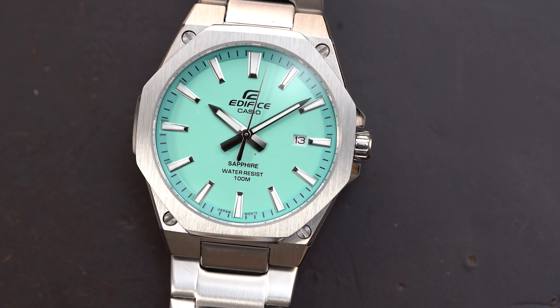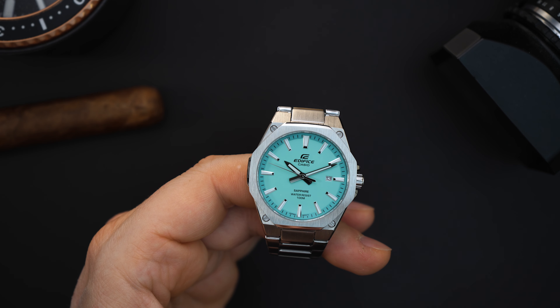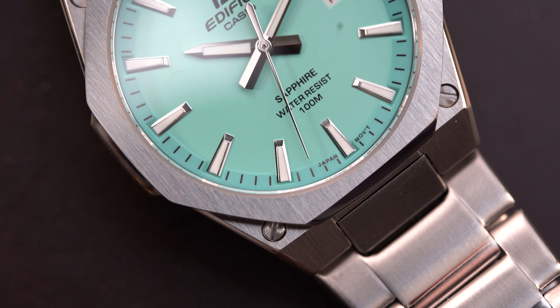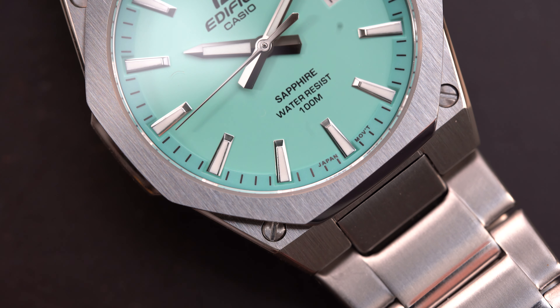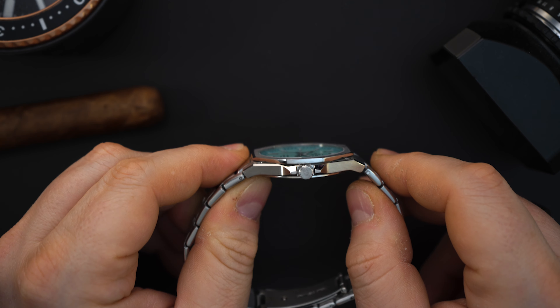This tiffany dial version gets those same sword hands with applied indices. There is loom on the dial — I'm not sure how well it performs. You get a sapphire crystal as stated on the dial, 100 meters of water resistance, and the Edifice logo right above the hand stack. Just below the 12 o'clock index there's a minute track on a sloped chapter ring, and then a flat bezel with eight sides. The screws are actually in the case — four of them — and that flat bezel is all vertically brushed.